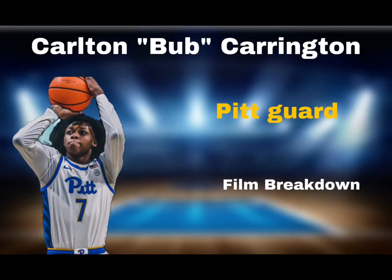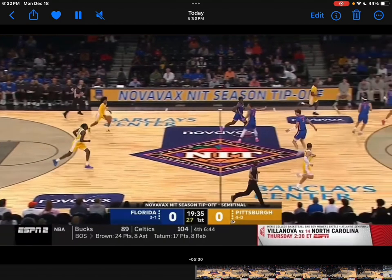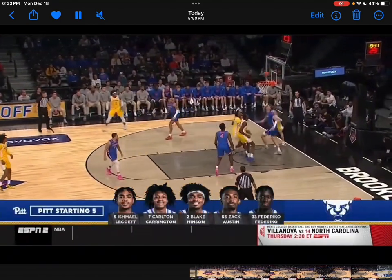What's good everybody, Nest Up Scout here. Today we're doing a film breakdown on Pittsburgh guard Carlton 'Bub' Carrington. Bub Carrington is a very interesting prospect because in high school he was very under-ranked — he was a four-star recruit coming out of high school, and that's mainly why he ended up at Pitt. But he's been dominating.